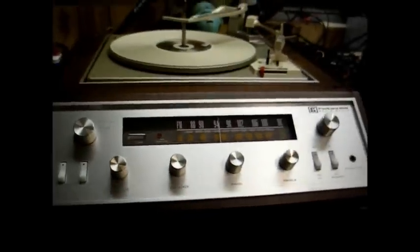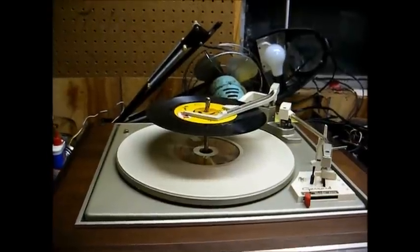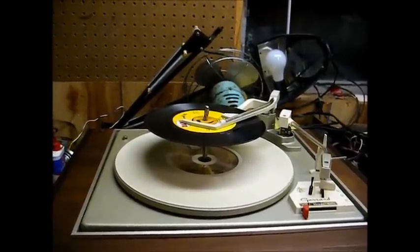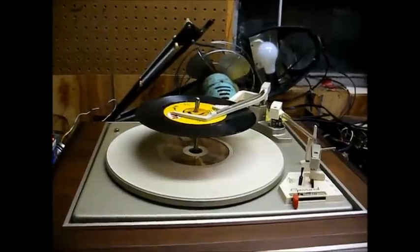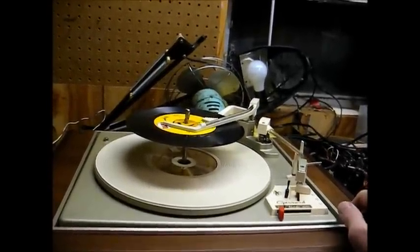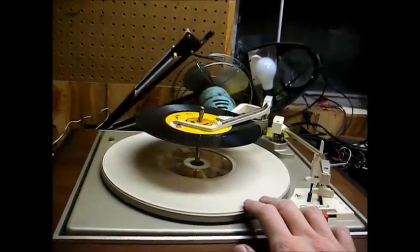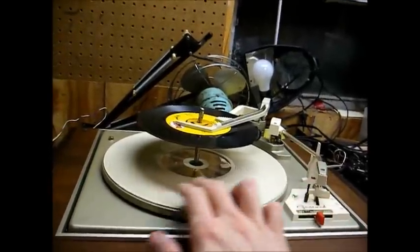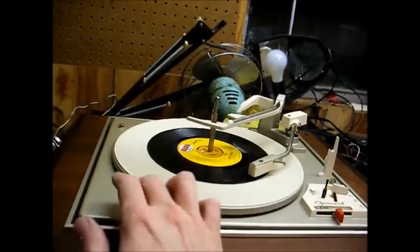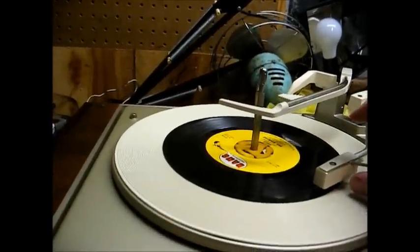Let's try the phonograph and see what happens. I'm sure the changer will be gunked up from dried grease. Here's a period-correct 45 rpm record — 'Soolaimon' by Neil Diamond — that one might have played on this stereo. I wouldn't be surprised if the record player is all gunked up from sitting. Nothing is happening — it's totally silent and totally dead. Turning it by hand gets it going, so this one is going to need some help. No surprise there.